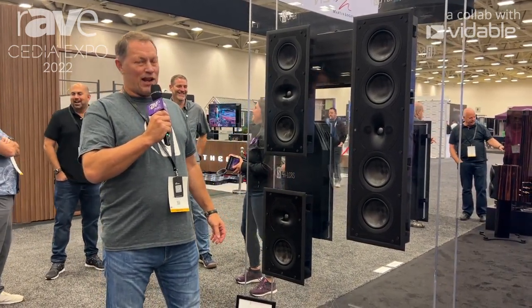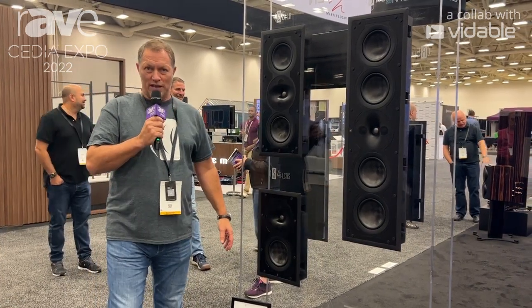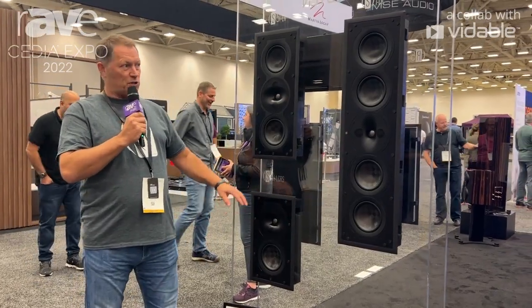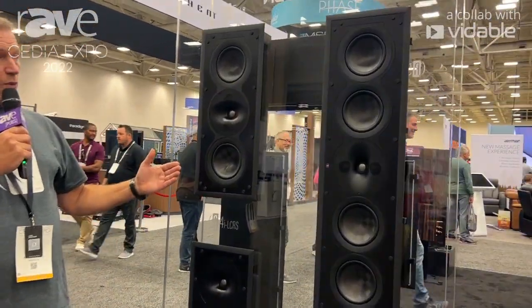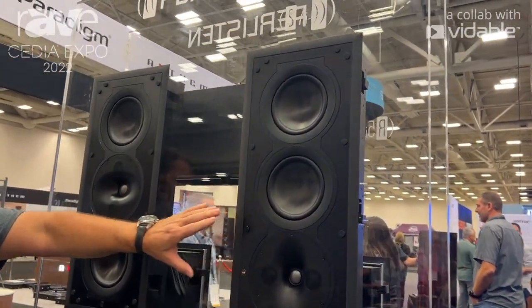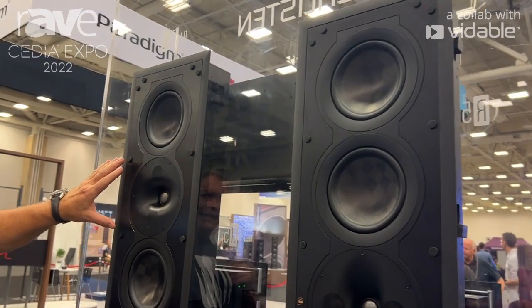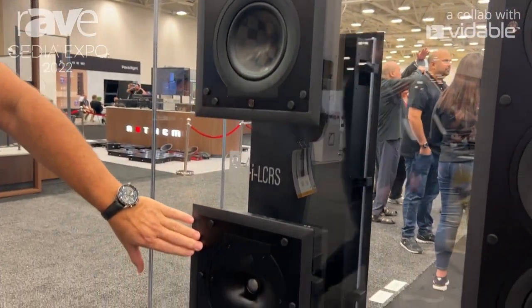We are at our first CDM and we are so proud to present our full lineup of our in-wall speakers. Here we are watching the S-series in-wall with the top model which is our S7i, going down to the S5i and our small compact S4i.